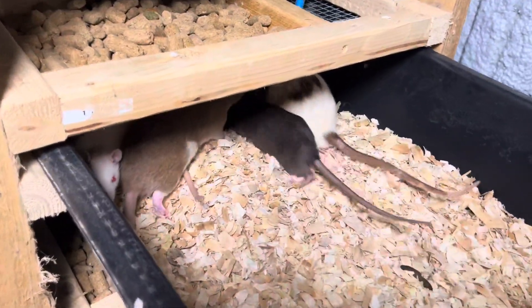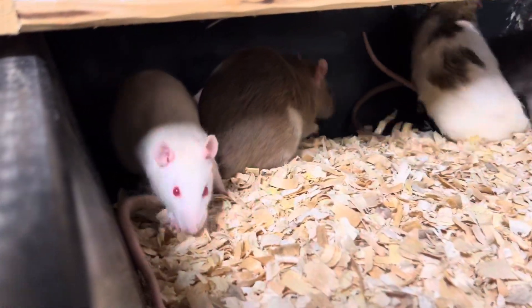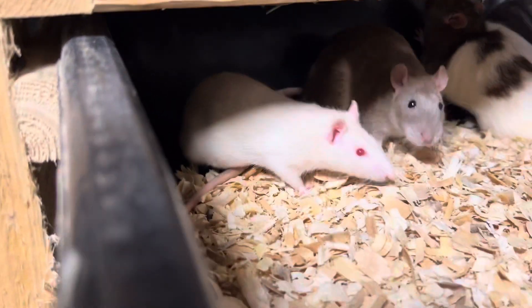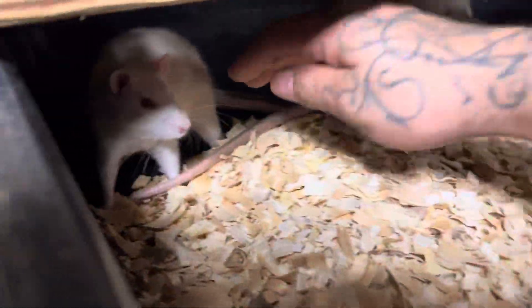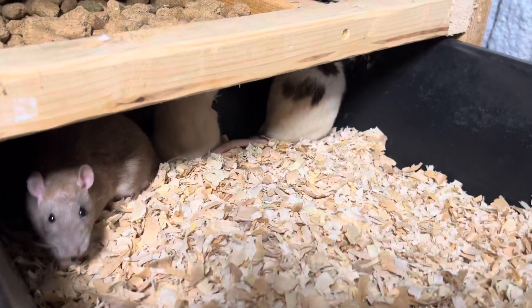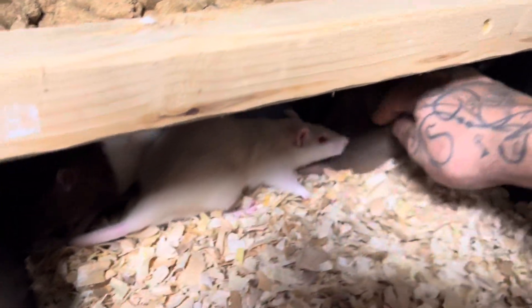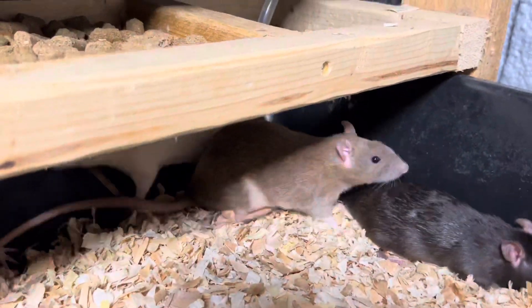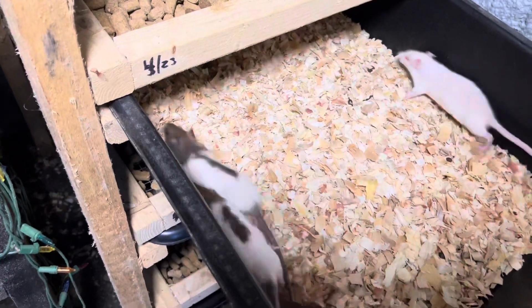Coming on down here, we have another one of our big daddies in the corner and one of our big mamas, and the other two are ones we've grown out. These mamas are just about ready to get pregnant — this one and our white one. As you can see she's a little feisty, but she produces some good rat pups for us. This mama here is pretty old; she's been with us for a while.